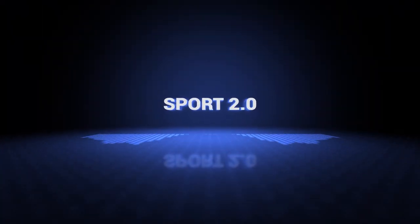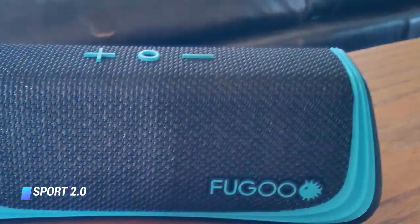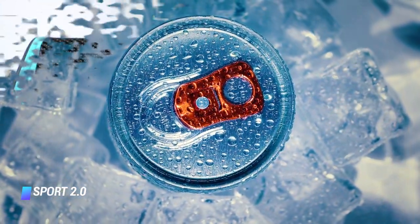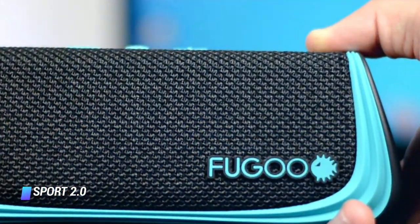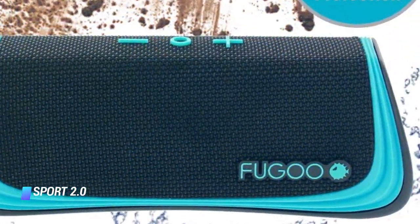Coming in at number 6, the Sport 2.0. This rugged speaker has crisp, premium sound thanks to drivers that face in all directions. For such a compact unit, sound quality is impressive, and it has a stellar battery life with 40 hours claimed by the manufacturer.